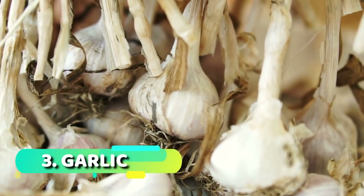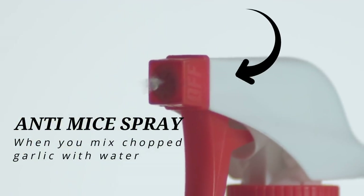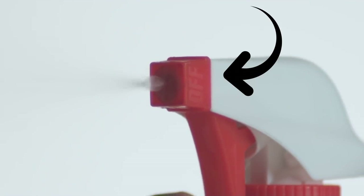Number three: garlic. When you mix chopped garlic with water, you can make your very own anti-mice spray, or you can leave garlic cloves in places where mice may enter your home.